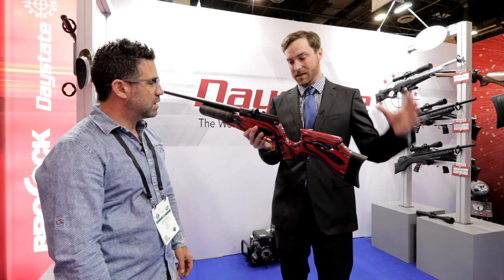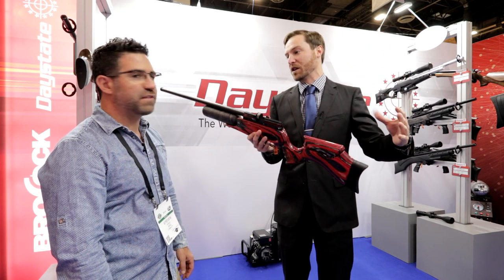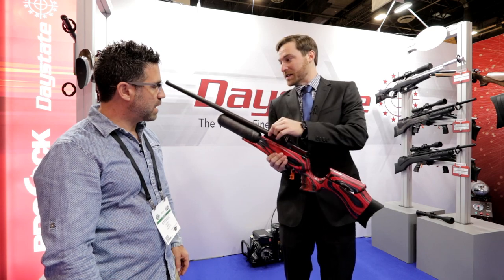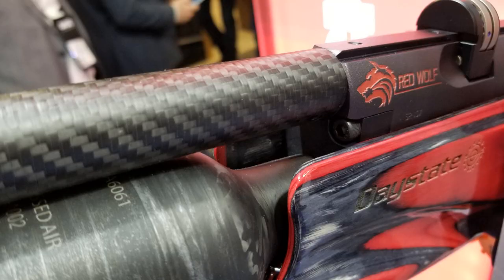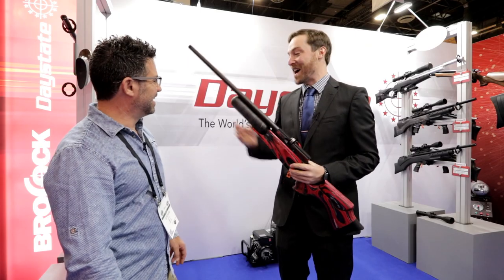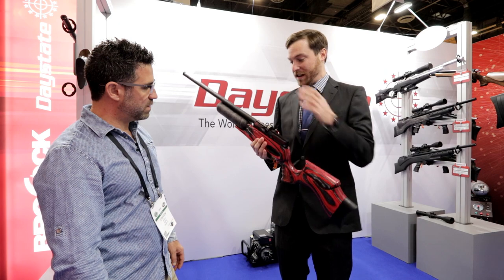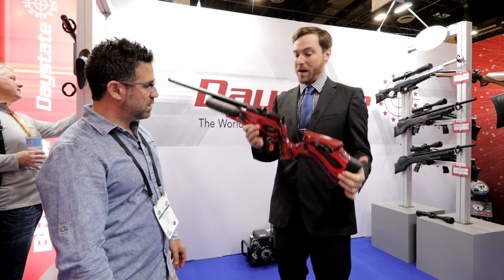This is made to be the upper echelon of the Daystate bench rifles. You've got the electronics and you can see the carbon fiber shroud — this is real carbon fiber, not wrapped or taped. It gives the rifle an aggressive look while maintaining light weight.